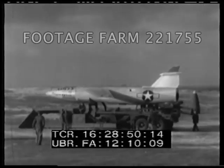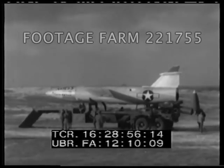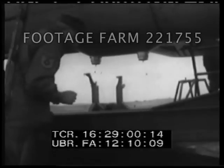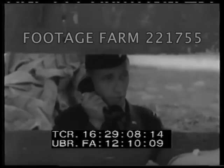The Matador was the Air Force's first successful ground-to-ground guided missile. It is boosted off by a rocket, and then a turbojet engine takes over. Electronically controlled by ground personnel, the Matador is a reliable tactical missile that can be armed with a nuclear warhead.